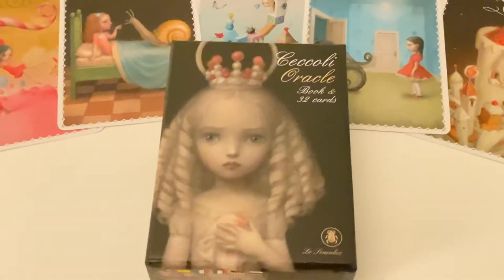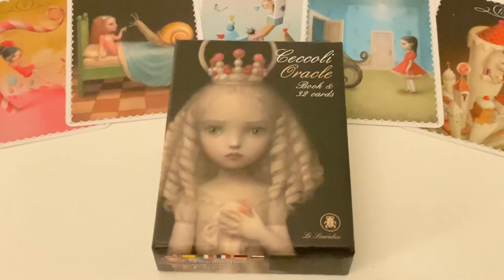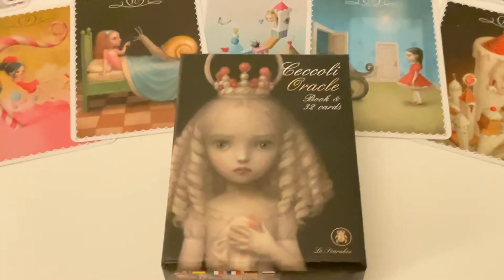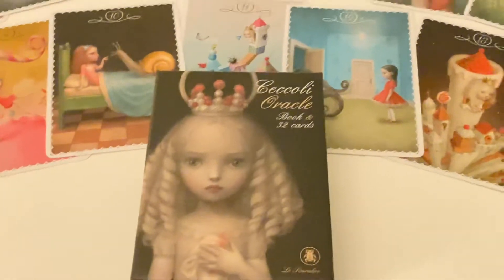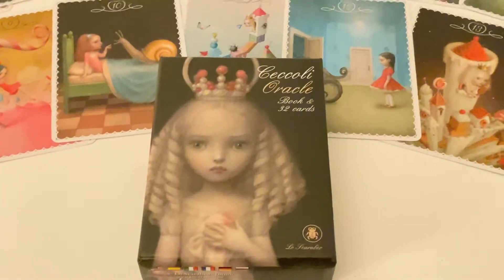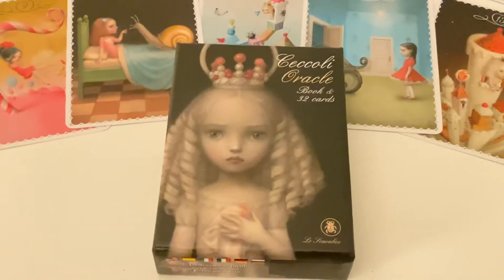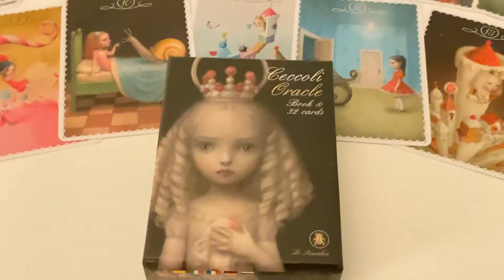The deck also reminds me of Alice in Wonderland, and I love that movie so much. In that movie itself, there's a lot of darkness and it explores the theme of light and dark as well. So this deck perfectly fits it.